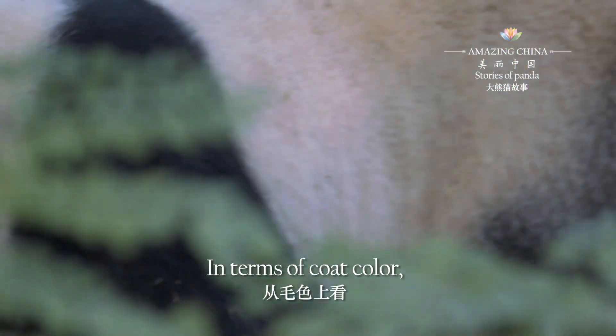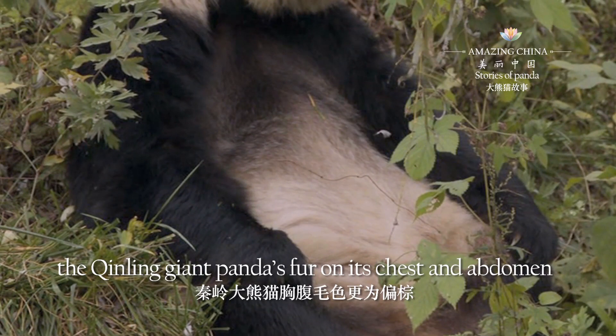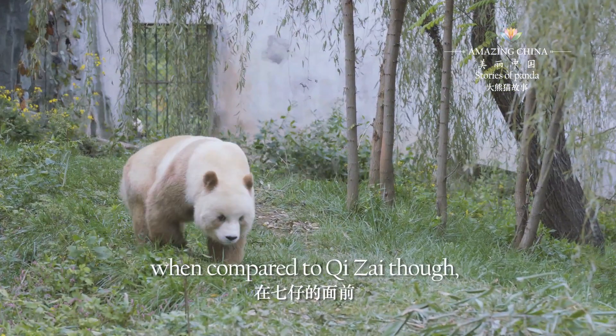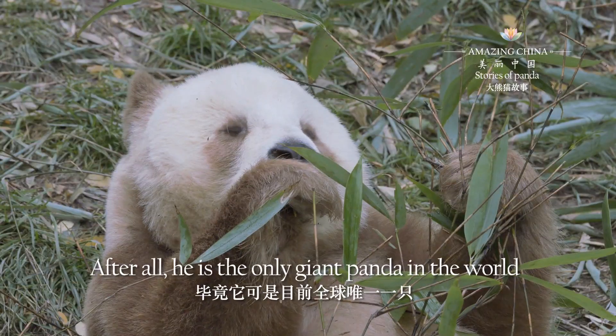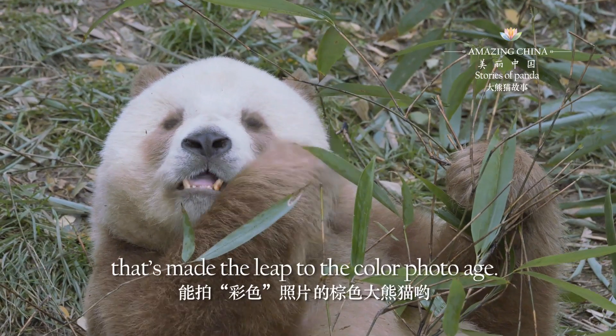In terms of coat color, the Qingling giant panda's fur on its chest and abdomen tends to be brown. However, when compared to Qi Zai, who has the most brown markings, it's insignificant. After all, he's the only giant panda in the world that's made the leap to the color photo age.